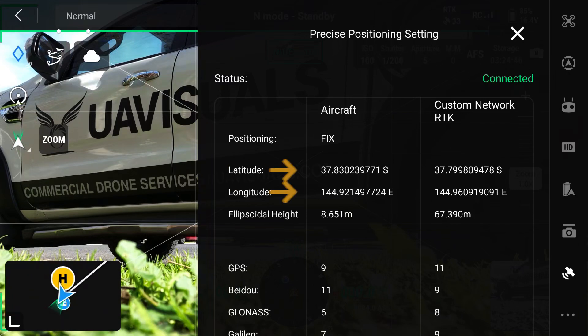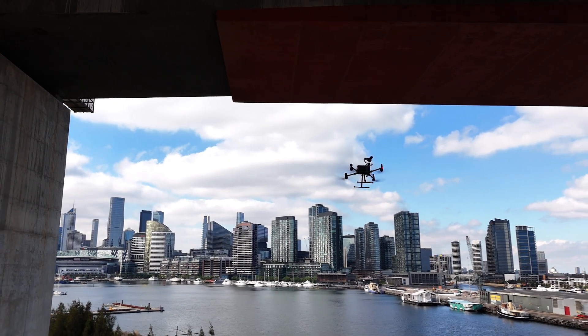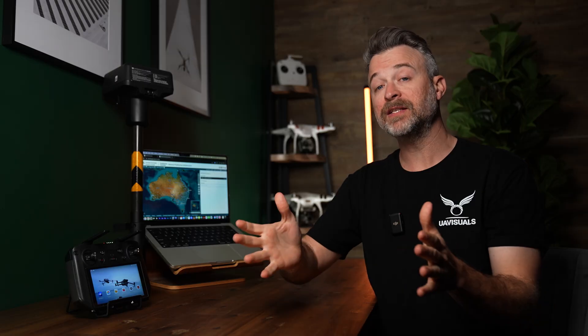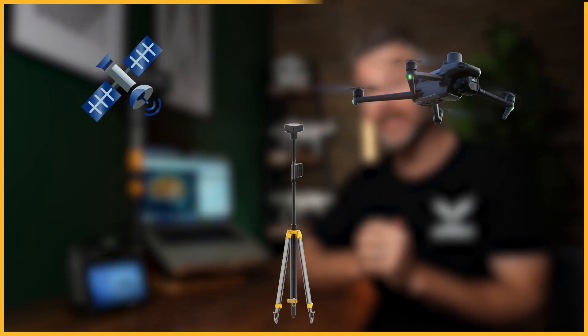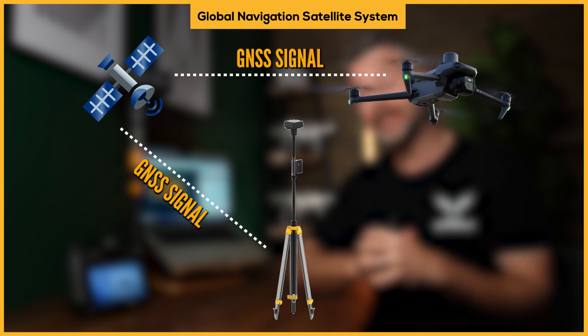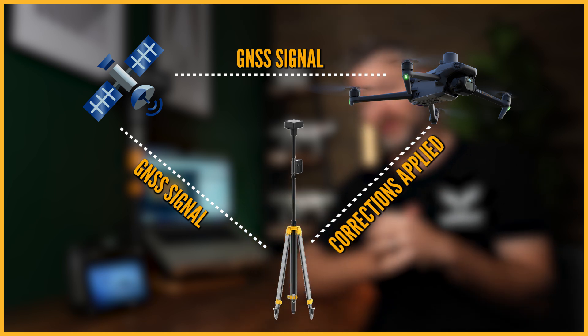For example, the internal GPS data is telling the drone that it's here when it's actually here, and this can also result in a more stable flight in windy conditions or for safer flying when closer to structures. This is done through the Global Navigation Satellite System, or GNSS, which corrects the positioning data in real-time through the drone's connection to one of these services.